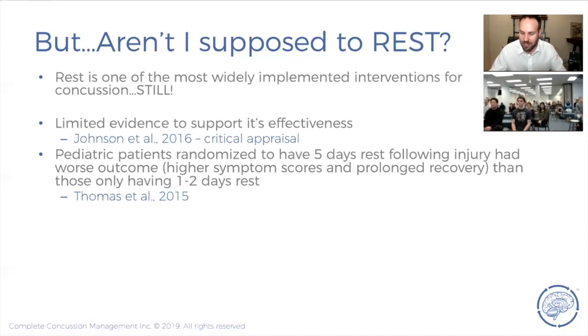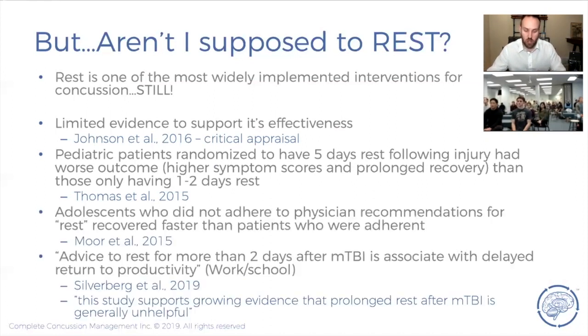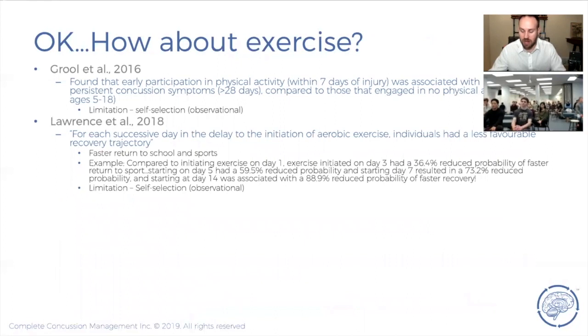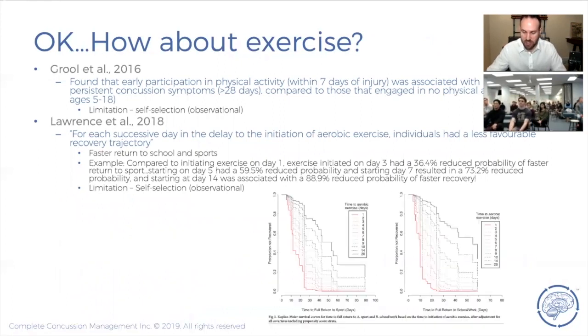Rest is still one of the most widely implemented interventions; however, there is limited evidence to support its effectiveness, and newer studies show rest is actually detrimental. Any more than two to three days of rest worsens outcomes because it medicalizes the condition and makes patients think their injury is worse than it is. Advice to rest for more than two days after concussion is associated with delayed return to productivity, and this study supports the growing evidence that prolonged rest is generally unhelpful.